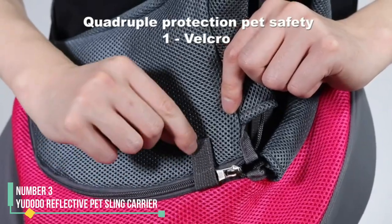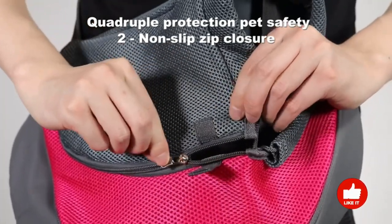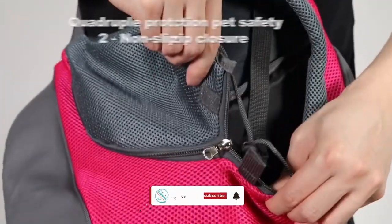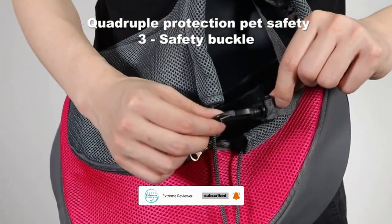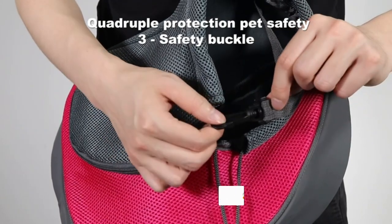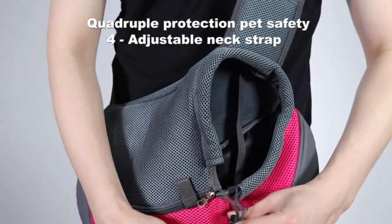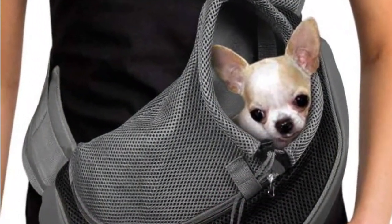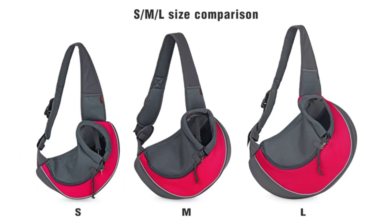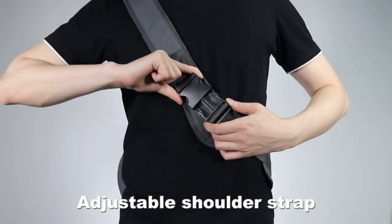Number 3: UDODO Reflective Pet Sling Carrier. The VWI-UDODO Reflective Pet Sling Carrier offers a supportive cross-body design, ensuring your hands remain free while keeping your small dog snug by your side. This carrier can be particularly helpful for anxious dogs, providing them with a sense of security. The main compartment features a drawstring opening that can be gently adjusted, allowing their head to peek out comfortably. Constructed from polyester, mesh, and faux leather, with a reflective strip for enhanced visibility in low-light conditions, this carrier ensures safety and comfort.